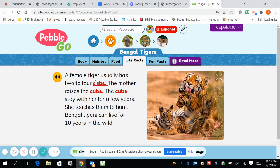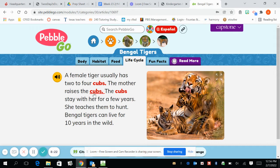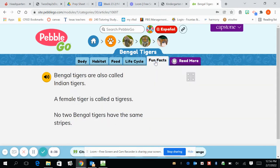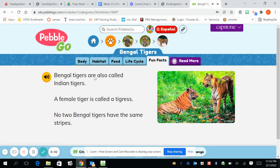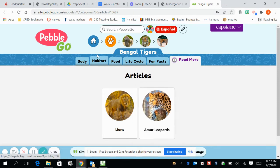So let's learn about the life cycle. It says a female tiger usually has two to four cubs. What is a cub? Is it talking about bears? Oh no — it's a young tiger. The mother raises the cubs — remember, it's young tigers — and the cubs stay with her for a few years. She teaches them to hunt. Bengal tigers can live for 10 years in the wild. Here are some fun facts: Bengal tigers are also called Indian tigers, because they live in India. A female tiger is called a tigress. No two Bengal tigers have the same stripes. And if I wanted to read more, I could read about lions or leopards that are also wild cats.